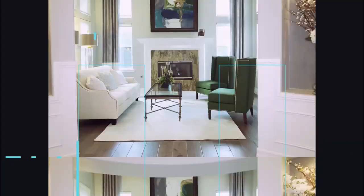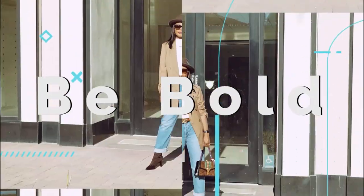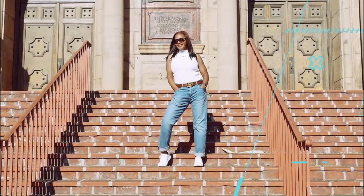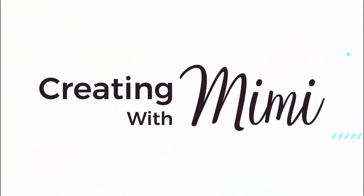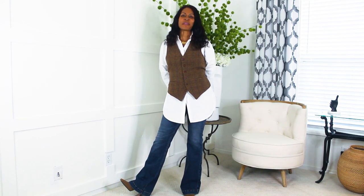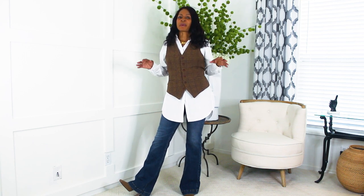Hey guys, welcome back to Creating with Mimi. Today is all about Amazon — I have a wonderful video for you. I'm going to show you some of my favorite Amazon purchases, selections, and things that I use every day.